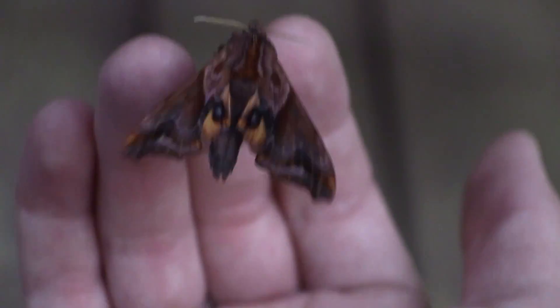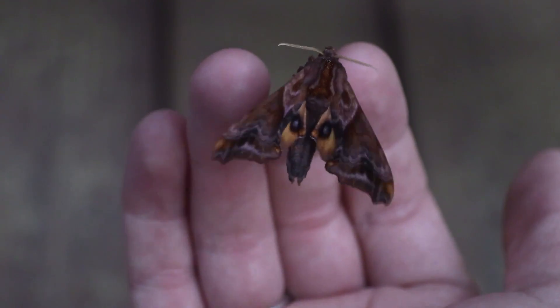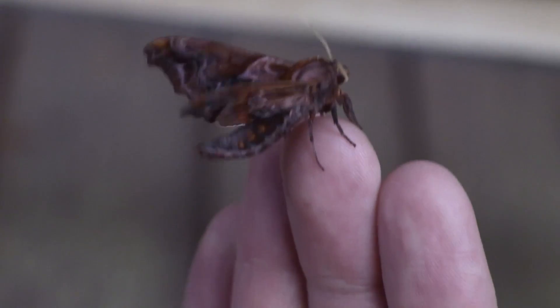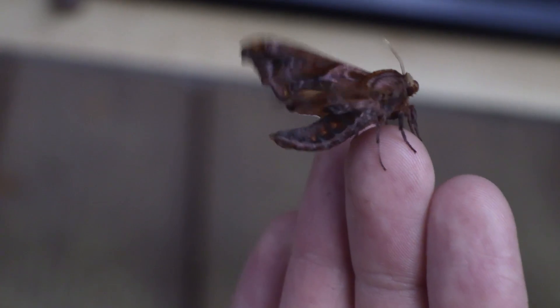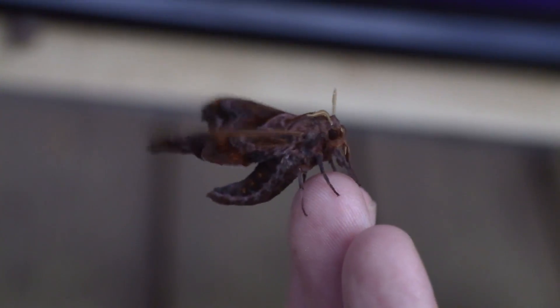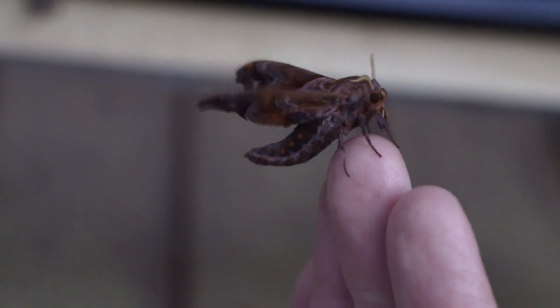Such a pretty moth. I'll have to look up the species on this one. This one's doing the same thing as the other one, starting to warm up. Look at those really cool little orange spots down there below — it's really cool. Such a beautiful moth. Getting its antennae ready to go.